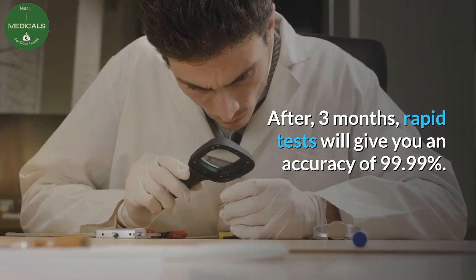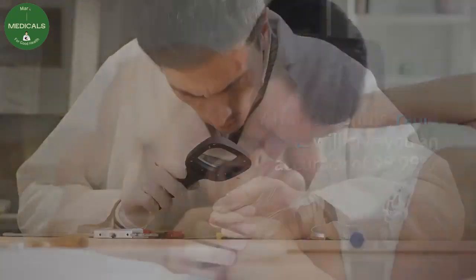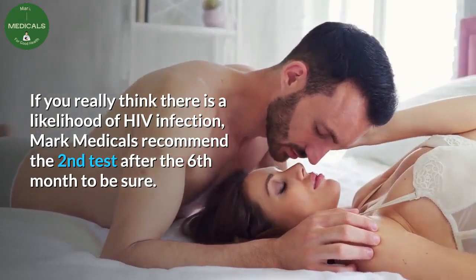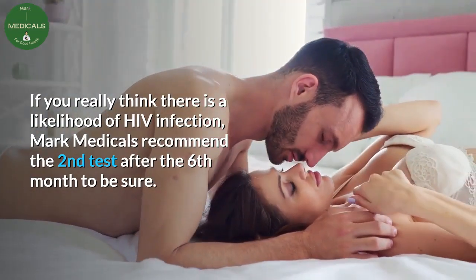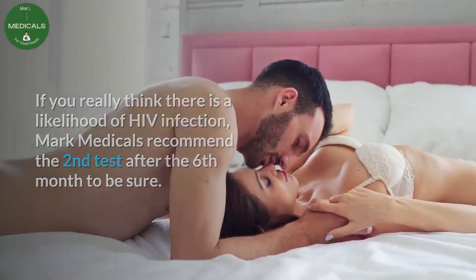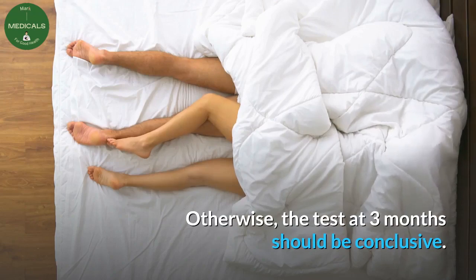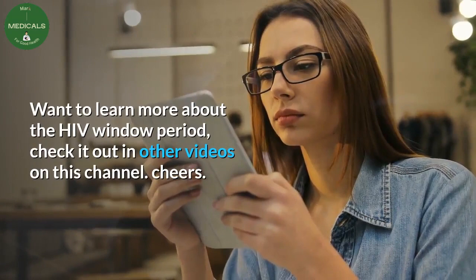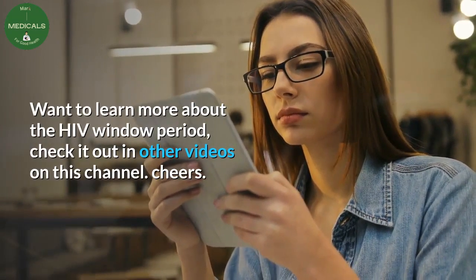After three months, rapid tests will give you an accuracy of 99.99 percent. If you really think there is a likelihood of HIV infection, Mark Medicals recommends a second test after the sixth month to be sure. Otherwise, the test at three months should be conclusive.